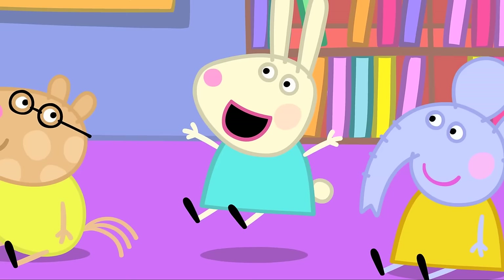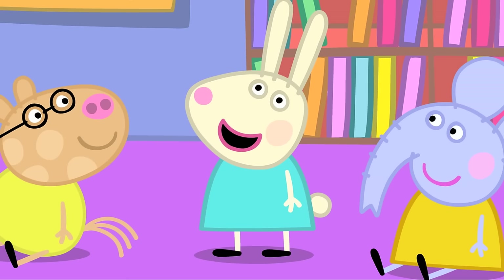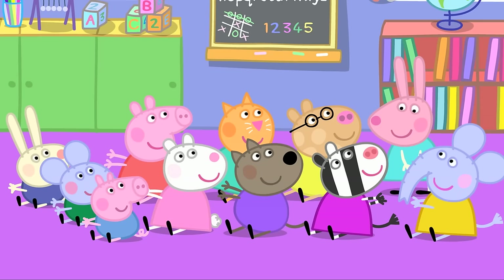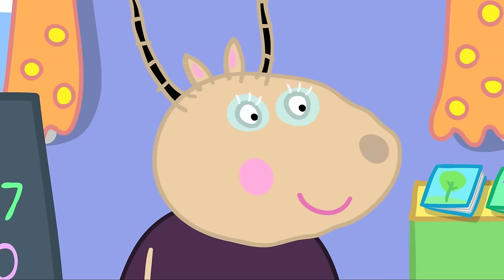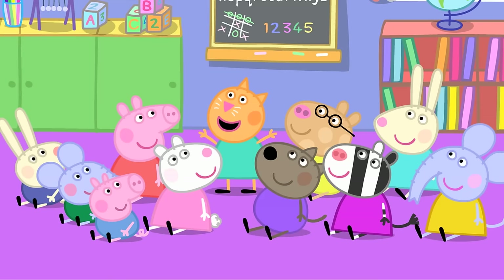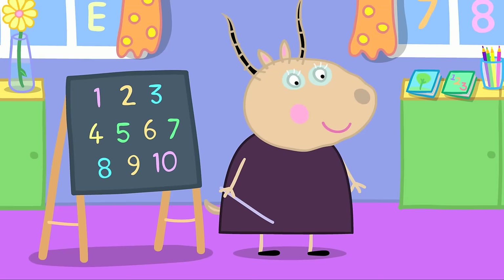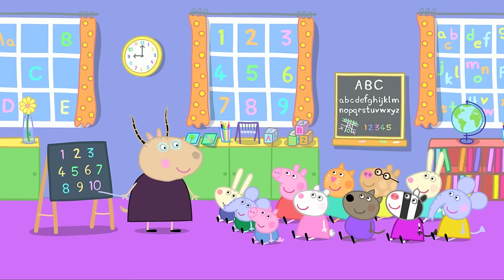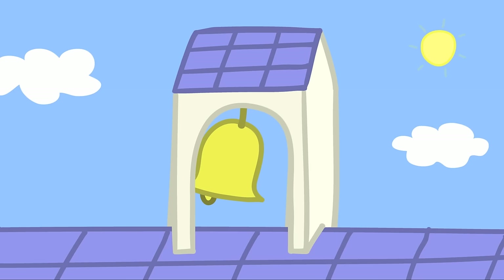Can anyone count higher than four? Rebecca counts to seven — excellent, Rebecca. Candy tells Madame Gazelle her mum can count to ten. After seven there is eight, nine, ten — the class repeats it. Very good.